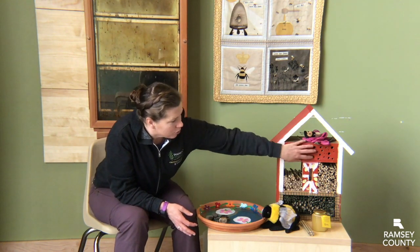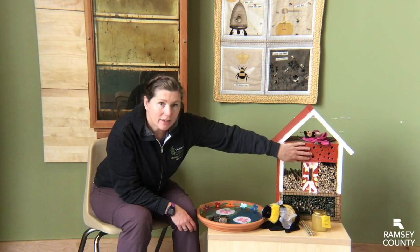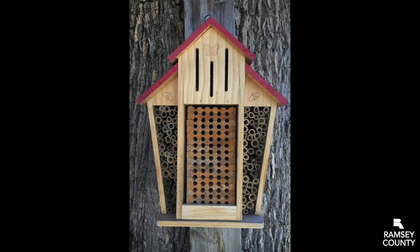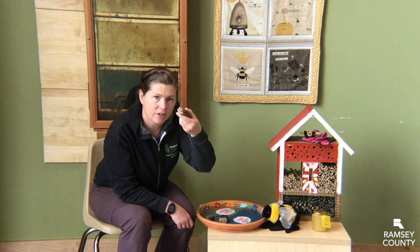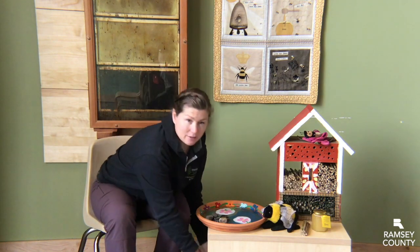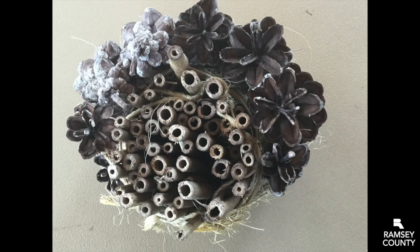Help out those cute mason bees — those little fuzzy tiny ones that Shannon was talking about. You can make some nesting homes for them. Maybe you have an old chunk of wood and a drill — drill a variety of sizes of holes in there, put it outside, and they might nest in there and overwinter. Or if you have some little sticks or straight dowels, drill some holes in the end. Maybe get fancy with some twine or yarn and pine cones, wrap them around, hang them up — you might help out those little mason bees.